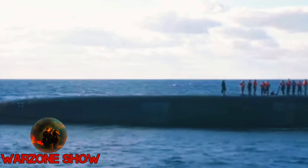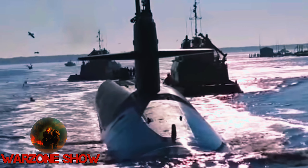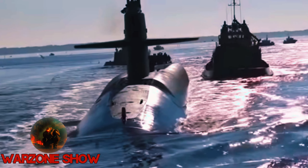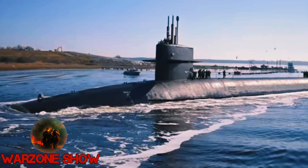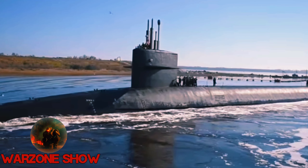Deployed on Ohio-class and Vanguard-class submarines, each carrying 24 and 16 missiles respectively, Trident II ensures strategic flexibility while adhering to treaty requirements such as New START. With an impressive record of 177 successful test flights since 1989, Trident D-5 remains a reliable and formidable sea-based system for nuclear deterrence, showcasing its durability, precision, and payload flexibility in safeguarding national security interests.